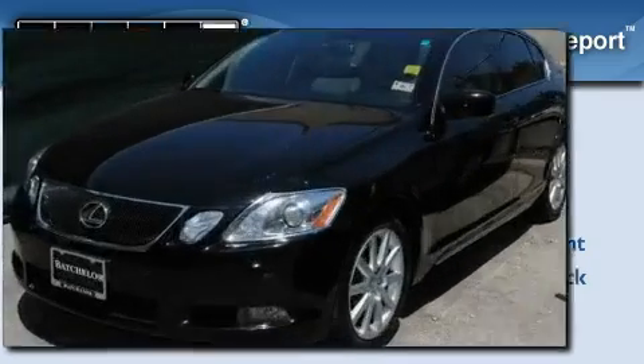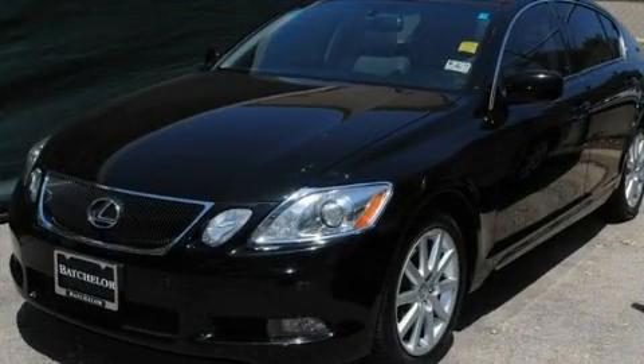Contact us today to arrange your test drive. Now that you've seen the car of your dreams, come see the dealer of your dreams — Ken Batchelor. Service, sales, and efficiency so obsessive, you'll want to pinch yourself.